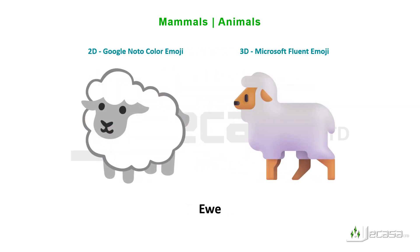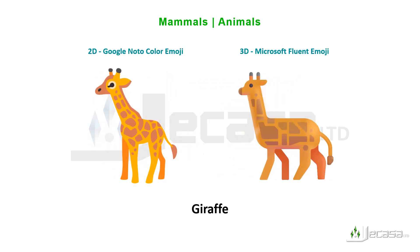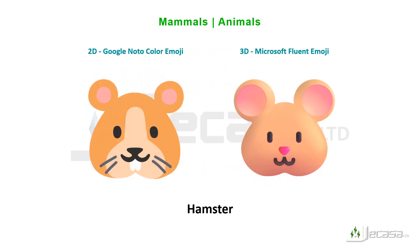Elephant, ewe, fox, giraffe, goat, gorilla, guide dog, hamster.